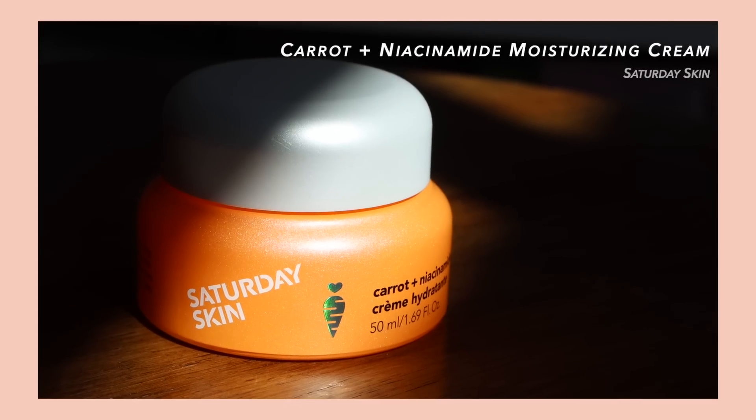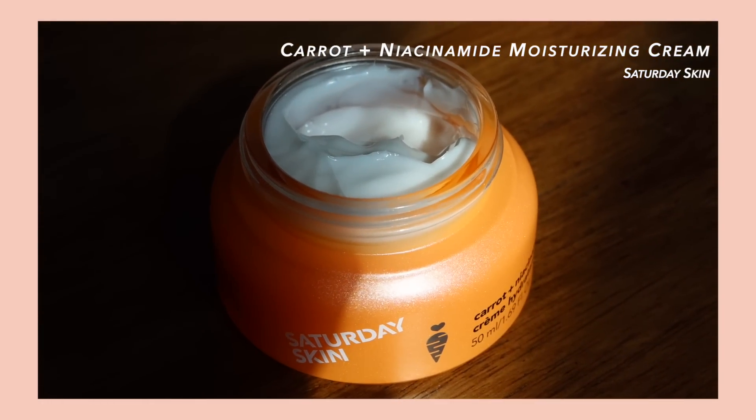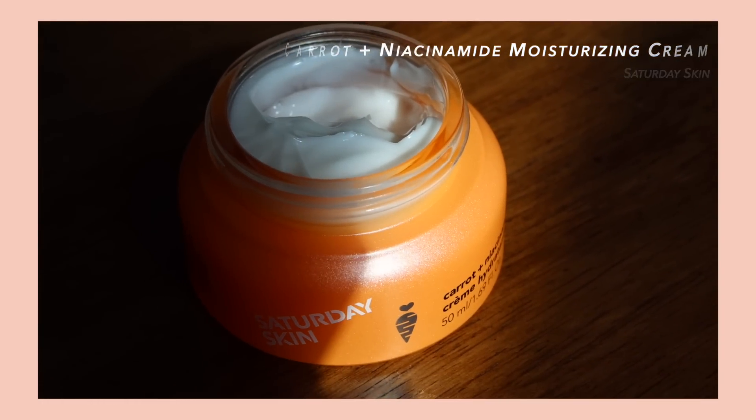Next, we're going to move on to the carrot niacinamide moisturizing cream from Saturday Skin. This contains niacinamide, which is also well known for being a great brightening ingredient. Niacinamide also helps with hydrating the skin from within, promotes elasticity of the skin, and dulls down blotchiness and unevenness of skin.